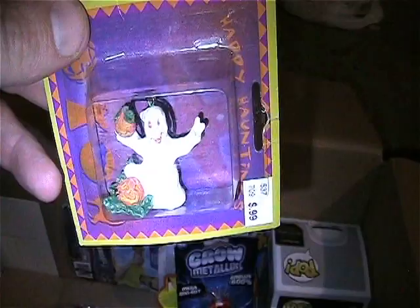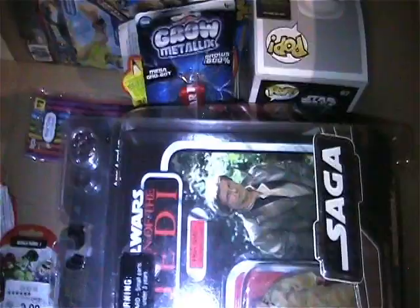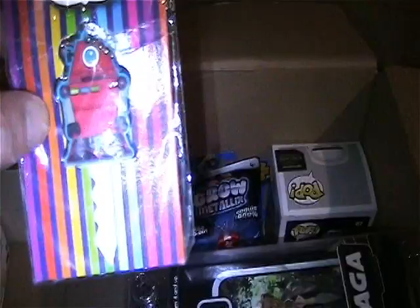Got a couple little Halloween figures here - there's a ghost with some pumpkins doing a peace sign. And here's another set of ghosts with a bat. Pretty cool.